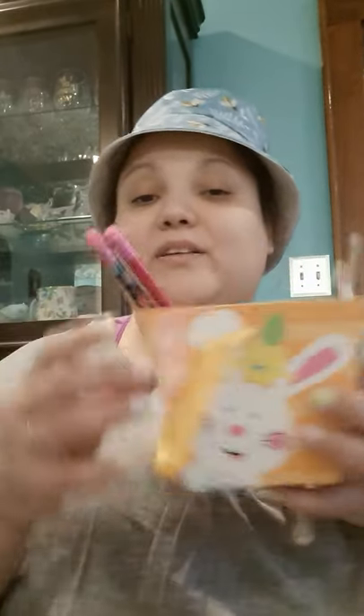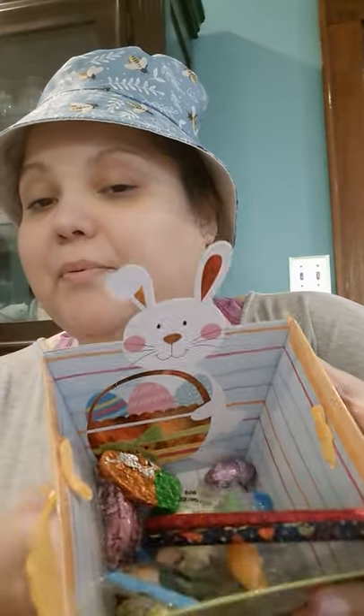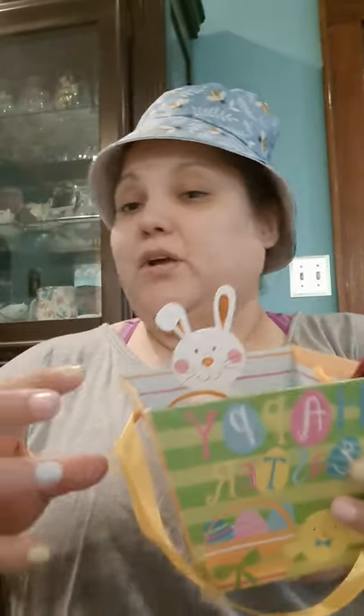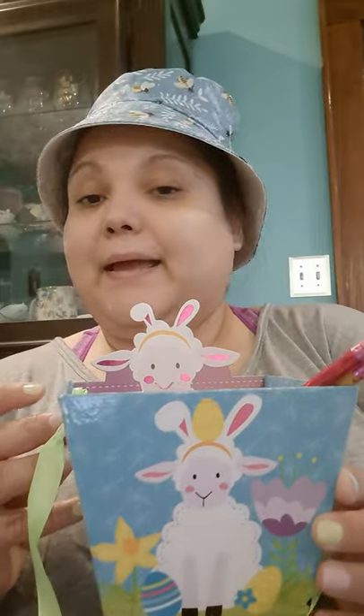I started doing Easter baskets for everybody. I started filling them up already with candy, got some pencils in there. This one has the bunny on it, it says Happy Easter. Go get the stuff now because if you wait, you already know how Dollar Tree goes — it's gonna be gone. This one has a little lamb, so I got one for each of my friends.